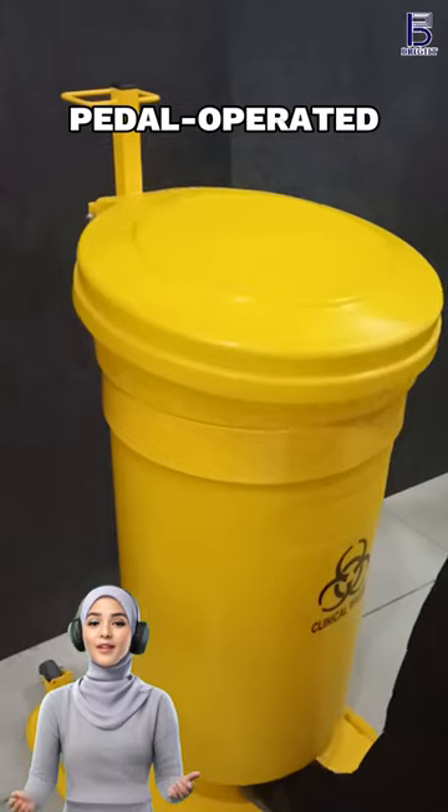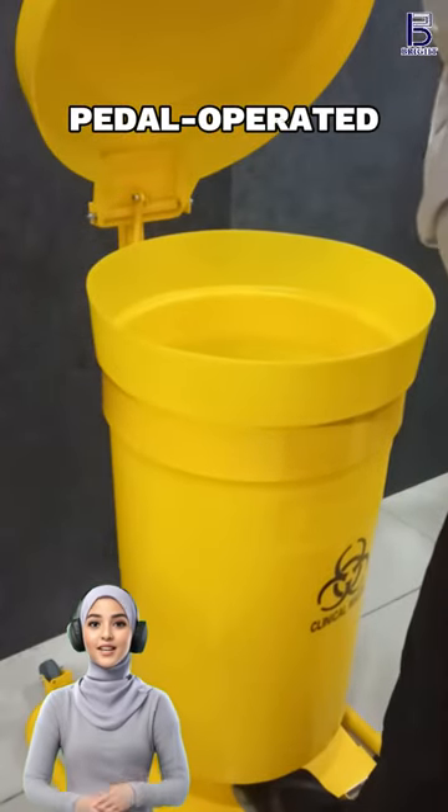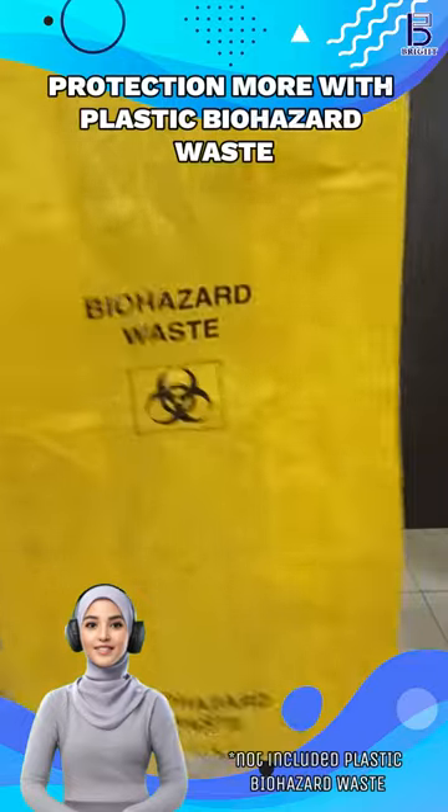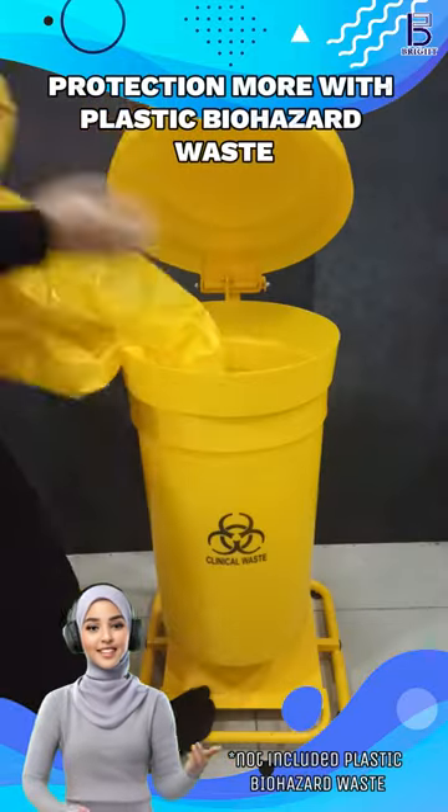Its petal-operated lid allows for hands-free disposal, minimizing contact and keeping your environment germ-free. Works with plastic biohazard waste.